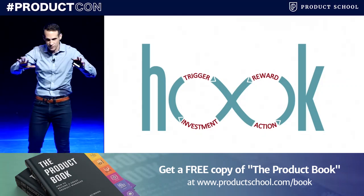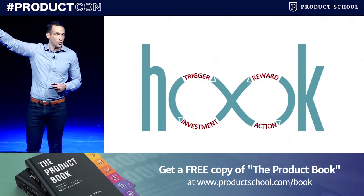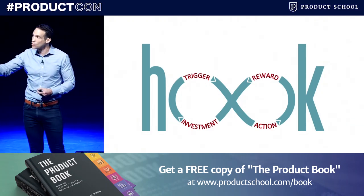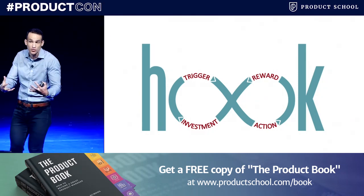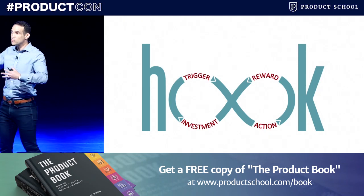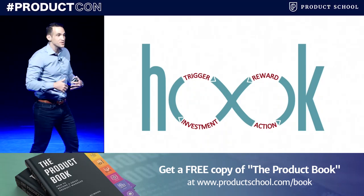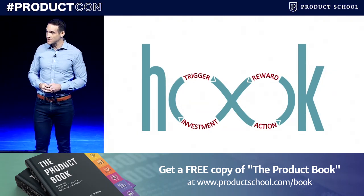Here's how the Hooked model works. Every engaging habit-forming product takes users through four steps: from a trigger — some kind of notification on your phone — to an action, the simplest behavior done in anticipation of a reward, to the reward phase, where there's some kind of intermittent reinforcement and uncertainty around what you might find when you use the product. And finally, into the investment phase, where the user puts something into the product to make it better with use. Through successive cycles through these hooks, customer habits are formed, our tastes are shaped, and long-term routines take hold.